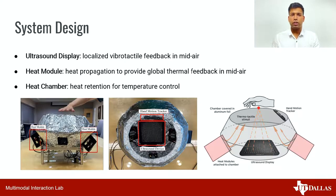We designed a prototype to present thermo-tactile feedback in mid-air. It consists of an ultrasound display on its base to provide local vibrotactile feedback, two heat modules to propagate heat and provide global thermal feedback. The prototype itself is a dome-shaped chamber that retains heat for better temperature control. The system also has a hand motion tracker mounted on the top which can help provide sensation on user's palm.